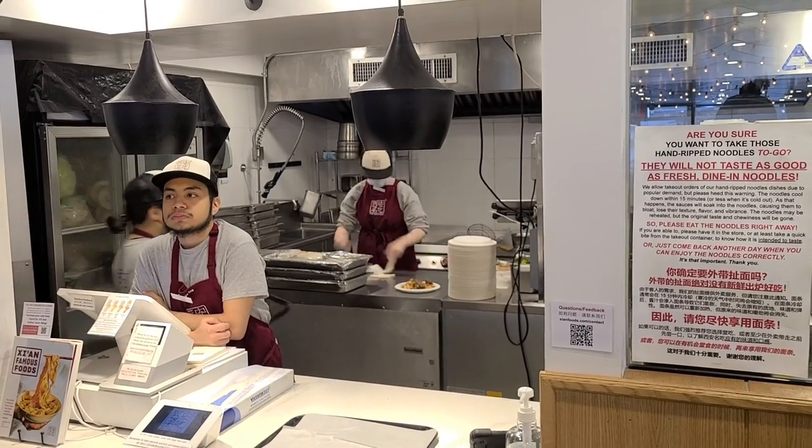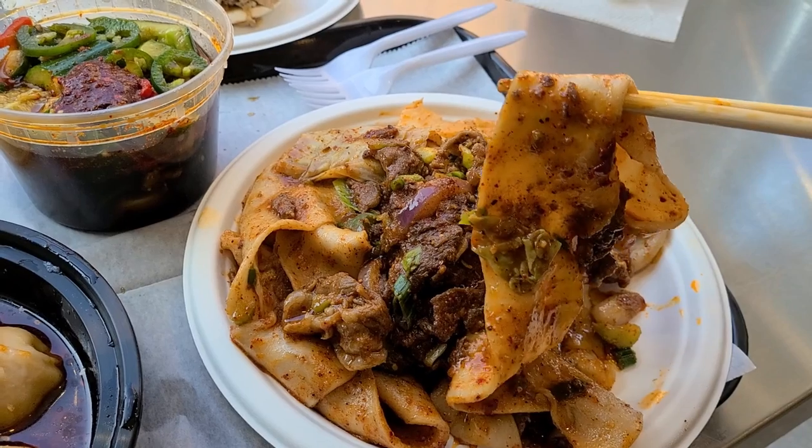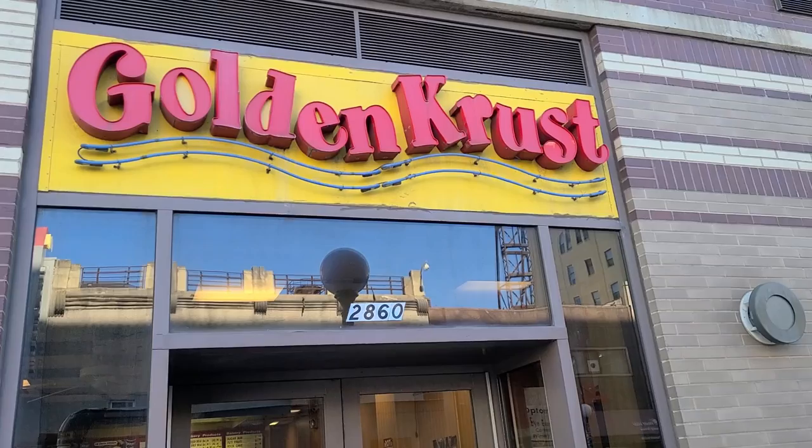A few videos ago, we tried my number one favorite New York fast food restaurant, Xi'an Famous Foods. And if you like Chinese food and you like noodles, that's a must try. Today though, we're hitting up another one of my favorite spots, a more ubiquitous spot, Golden Crust.